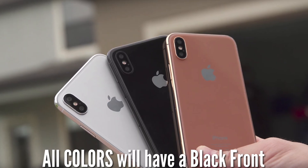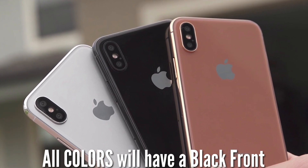The iPhone 8 will come in three colors: black, white, and a brand-new copper gold or blush gold.